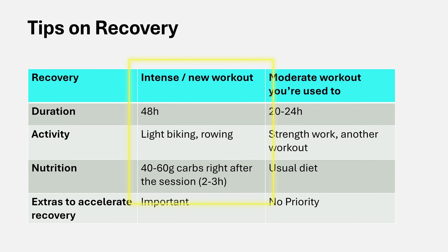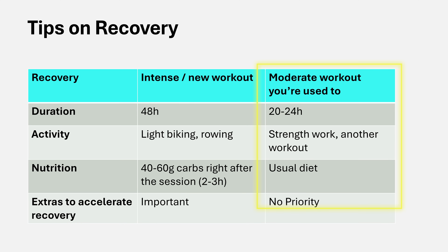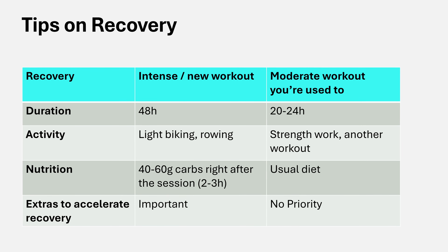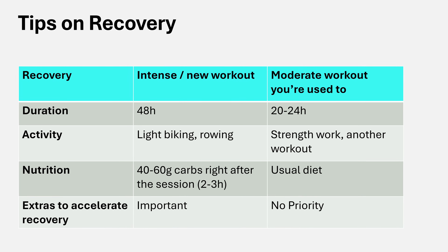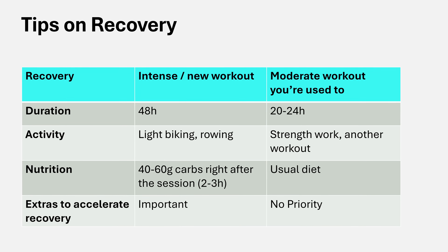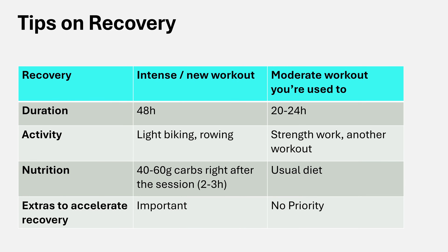For recovery tips, I separate between a super intense, unfamiliar workout versus a moderate workout you're used to. An intense workout can take up to 48 hours or a bit more to fully recover from, while a typical workout probably only needs about 24 hours. During those 48 hours of recovery from an intense session, you can do light biking, mobility work, or an easy session. For a normal workout, you don't always need a full rest day — you can do some strength work or other activities without compromising recovery.